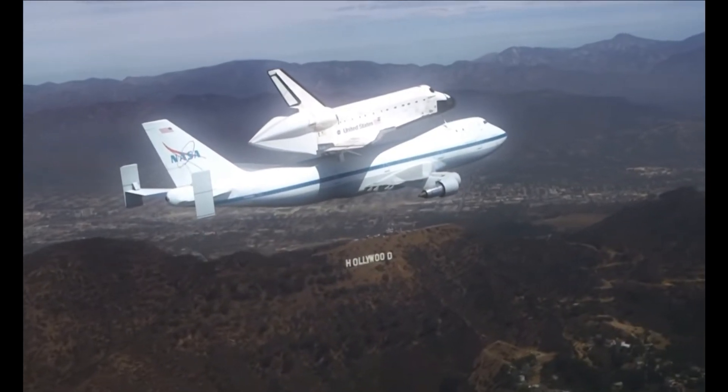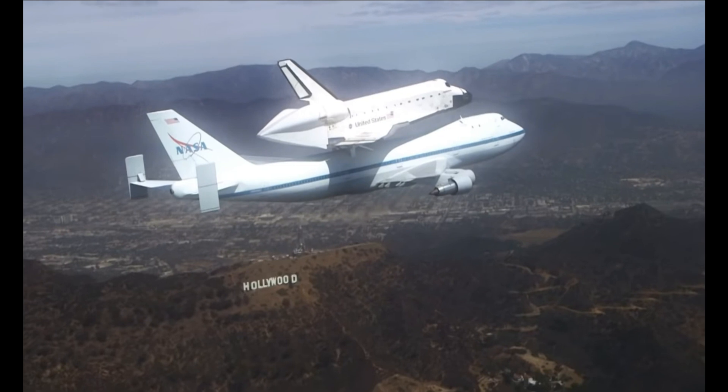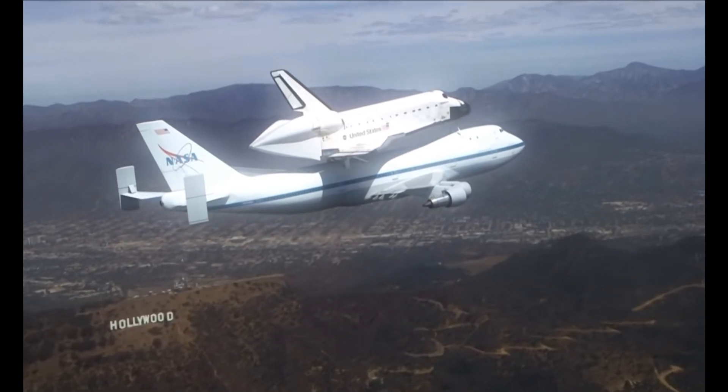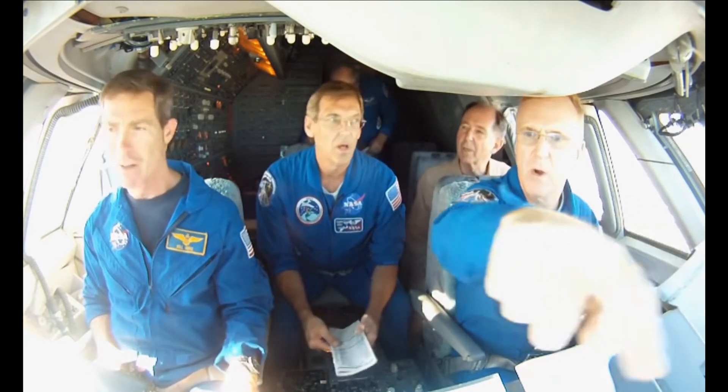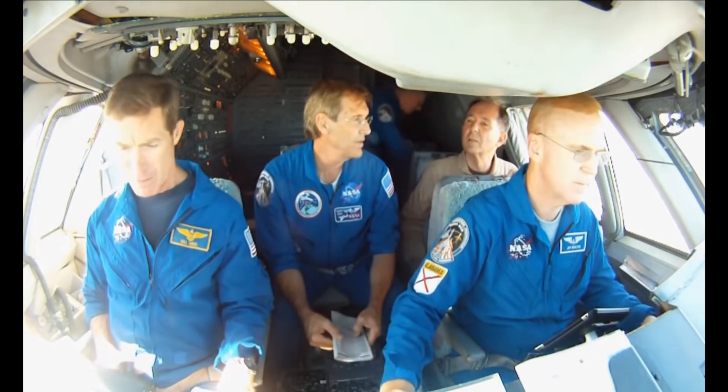When I was a teenager living in Huntsville, Alabama, where I was raised, I was at the Von Braun Civic Center looking up and seeing this airplane. And who would have thought that I would have ever flown this airplane? How ironic that I would end up being the guy who flew it.